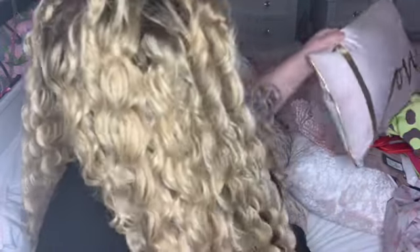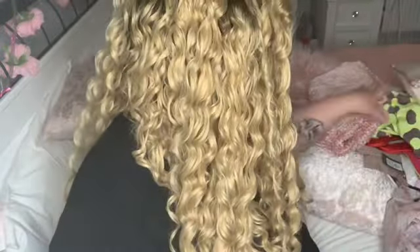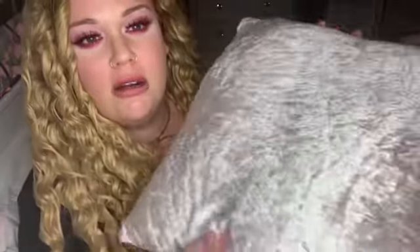I then picked up this pillow from the Range — it says 'love' and it's a lovely pink color with gold lettering. I think this was seven pounds. I then picked up this pink bath mat, which I think was around six pounds. I also picked up two of these crushed pink velvet pillows — I think these were seven pounds.